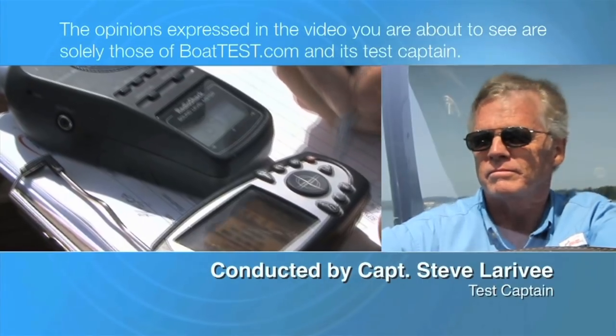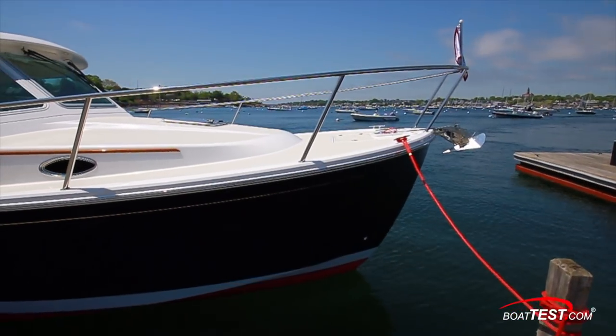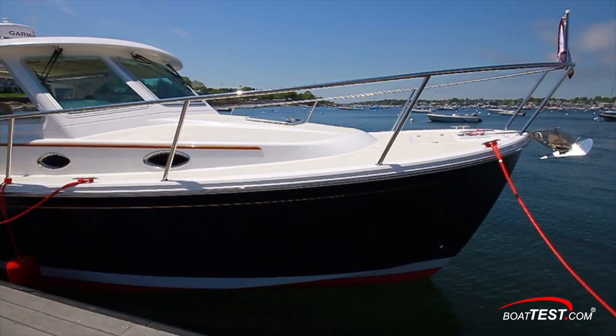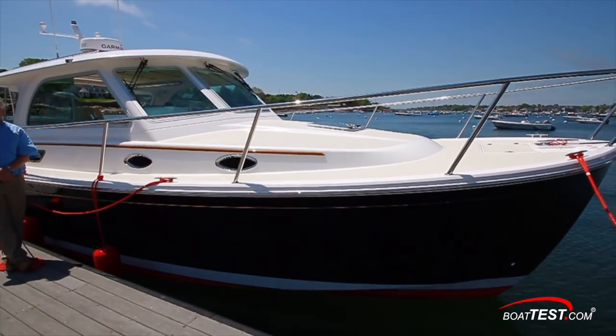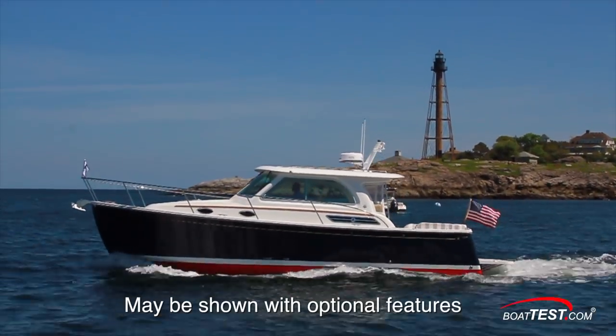The following opinions are solely those of BoatTest.com and its test captain. Hi, Captain Steve for BoatTest.com, and today I'm going to be taking a look at a down-east cruiser with an elevated level of fit and finish that speaks of a premium build. It's the Batcove 32, and I'm going to do a full features inspection.